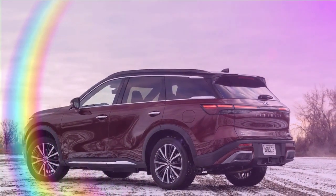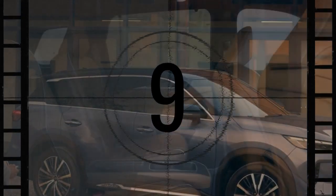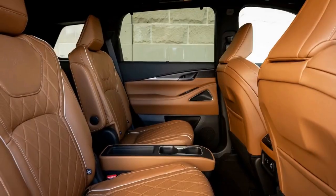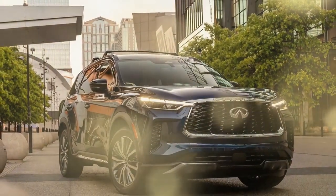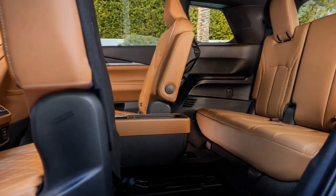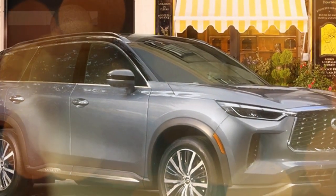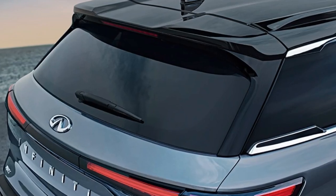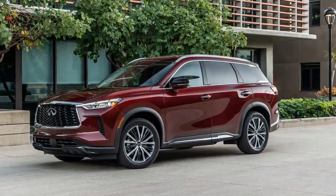Recognizing the importance of cargo space, the QX60 offers versatile storage solutions. The second and third rows fold flat to create a spacious cargo area. Manual folding of the third row is facilitated by seat-top levers, which also serve as recliner controls, while restoring the seat to its upright position is effortless thanks to a powered function accessible via a button in the cargo area. The second-row captain's chairs feature a removable center console and innovative power button tilt-and-slide functionality, facilitating easy access to the third row with separate buttons for passengers entering and exiting, creating ample space without compromising children's car seats.